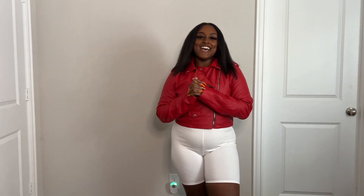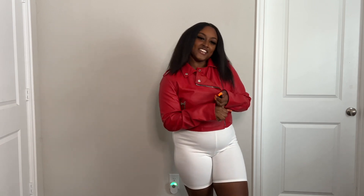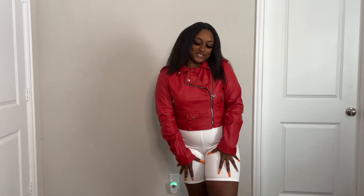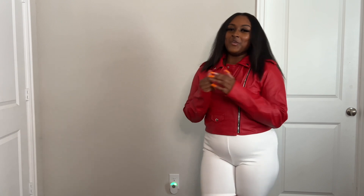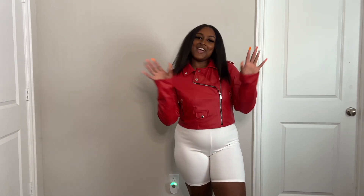That concludes the video. I showed all these pieces from Posh by V, All Chic, and Pretty Little Thing. And these biker shorts are also from Fashion Nova. I hope you guys enjoyed the video. Don't forget to come back for more, to like, comment, and subscribe. Bye guys.